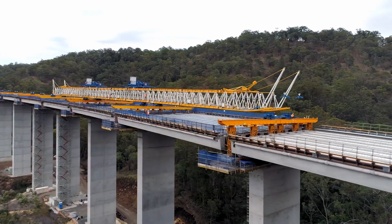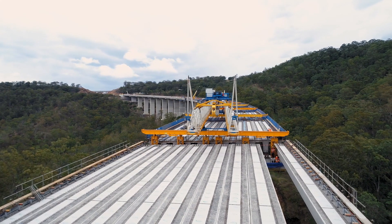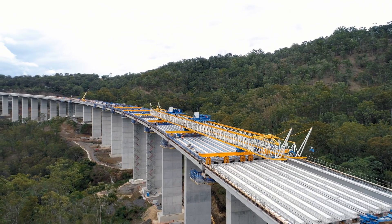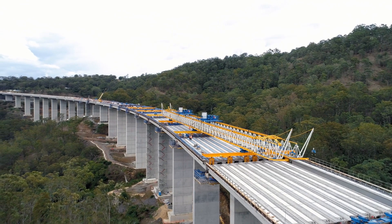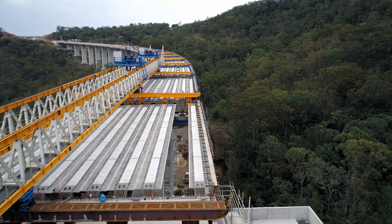The viaduct is one of the main engineering features of the Toowoomba Second Range crossing. At over 800 metres on the east of the New England Highway, it negotiates the steep terrain of the range. Over 240 Super T's were used to build the viaduct.